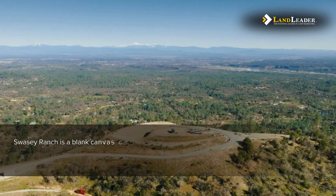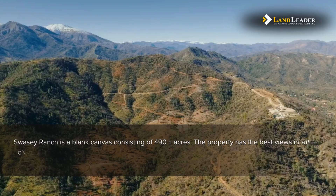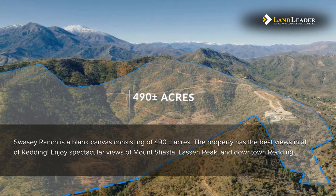Swayze Ranch is a blank canvas consisting of 490 acres. The property has the best views in all of Redding. Enjoy spectacular views of Mount Shasta, Lassen Peak, and downtown Redding.